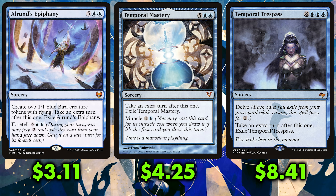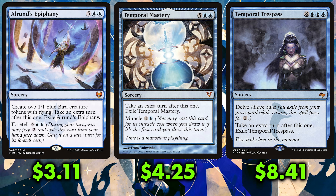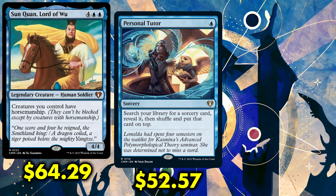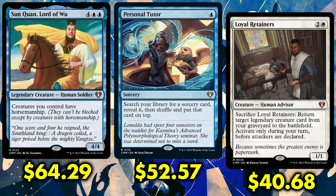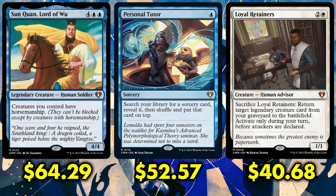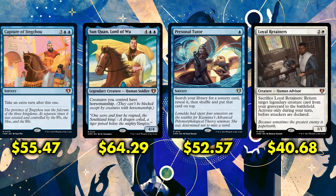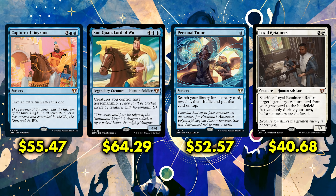Commander Masters has other amazing Portal cards reprinted within it, and now that they've been reprinted, their prices are coming down. Sun Quan, Lord of Wu: $64.29. Personal Tutor: $52.57. Loyal Retainers: $40.68. I'm including these in the number one slot because they share the thematic link of being Portal cards. If I had individually given each card its own slot, most of our top five would have just been Portal cards. All four of these cards premiered originally in 1997 and 1999 and have continued to be extremely rare cards with a lot of Commander potential.